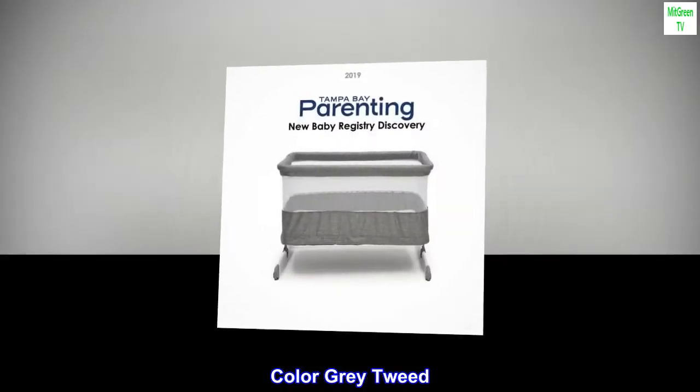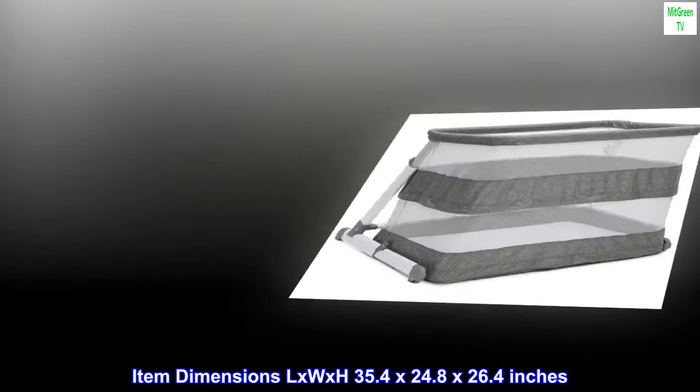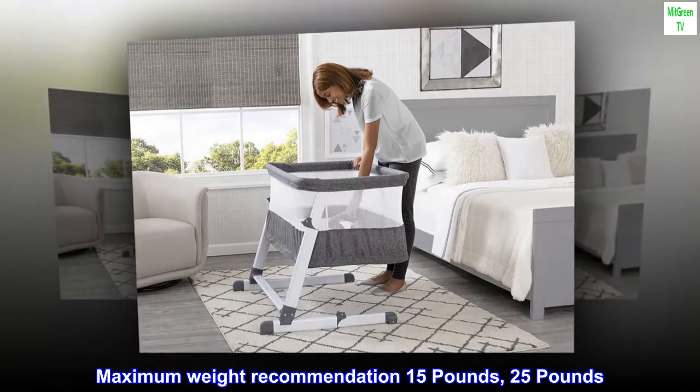Color: gray tweed. Brand: Delta Children. Item dimensions (L x W x H): 35.4 by 24.8 by 26.4 inches. Material: mesh. Maximum weight recommendation: 15 pounds or 25 pounds. Form factor: sleeper.